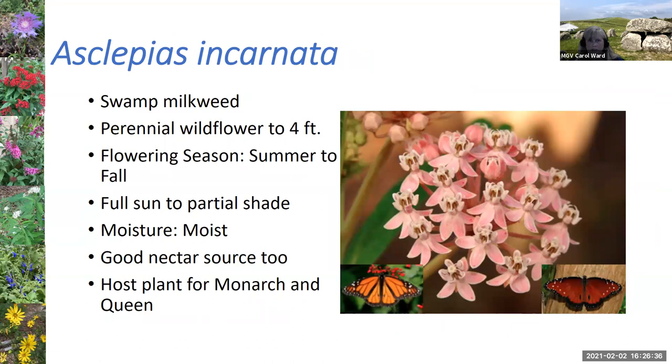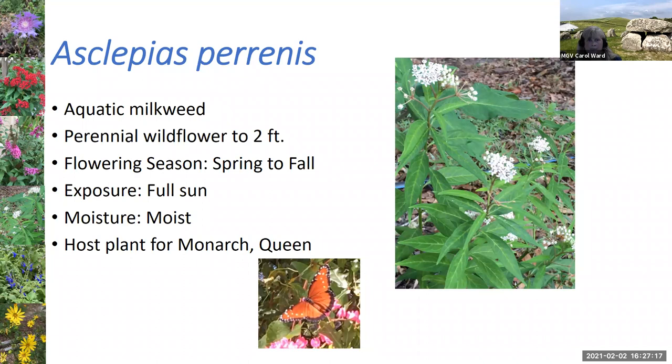Now, the asclepias — the different types of milkweeds. The swamp milkweed is the host for both the monarch and the queen butterfly — it likes a very moist environment, so if you have a wet area of your yard it'd be a great plant to try. I've had more luck with the aquatic milkweed — it's a much smaller plant, only about two feet tall versus swamp milkweed which can be about four feet tall. Just like any of the milkweeds, it's the host for both the monarch and the queen, and it also serves as a nice nectar source.